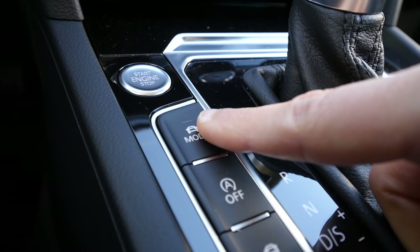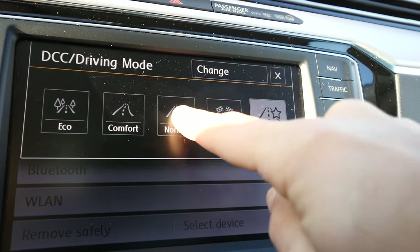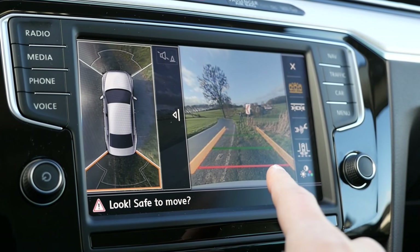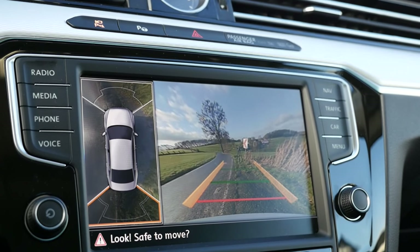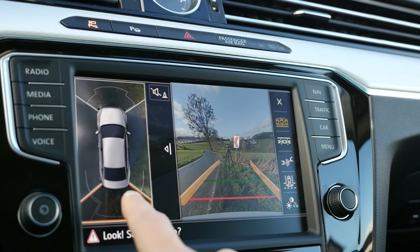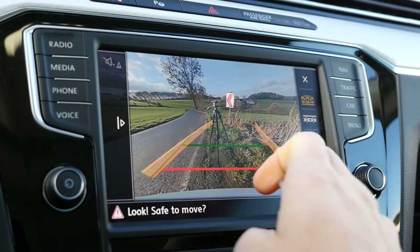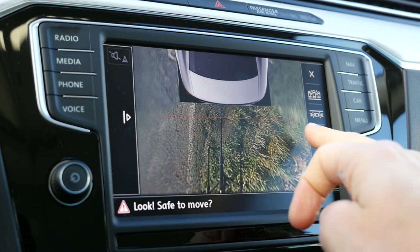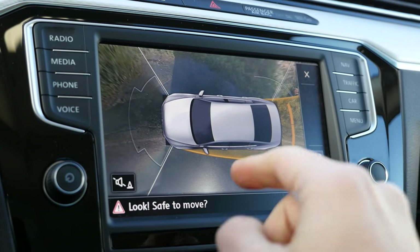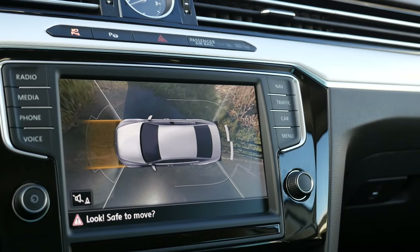Driving modes are right here — you can pick the button or switch using the touchscreen: sport, individual, comfort, and so on. Adaptive suspension is available. This rear-view camera system has a very good solution: you can have a split view with the rear view on the right and different sensors with a drone-view from above on the left. There's also a live view, and you can put the rear-view camera on the whole screen. You can show a close look from behind, change contrast, and more. Definitely the best camera system of all three cars.